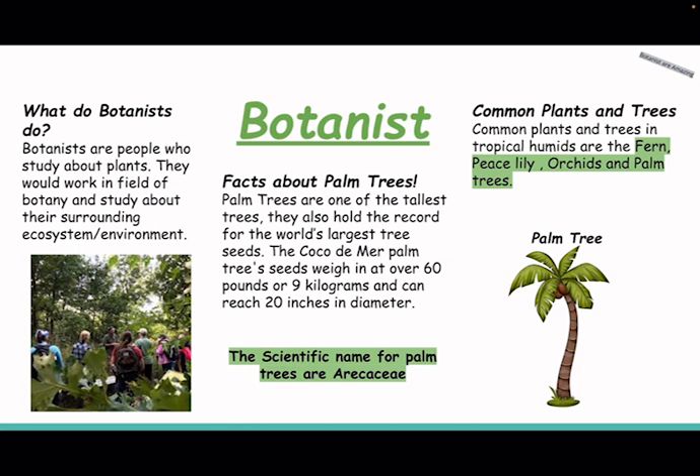Facts about palm trees. Palm trees are one of the tallest trees. They also hold the record for the largest tree seed. Palm tree seeds can weigh up to 60 pounds or 9 kilograms. The scientific name for palm tree is arachis seed.